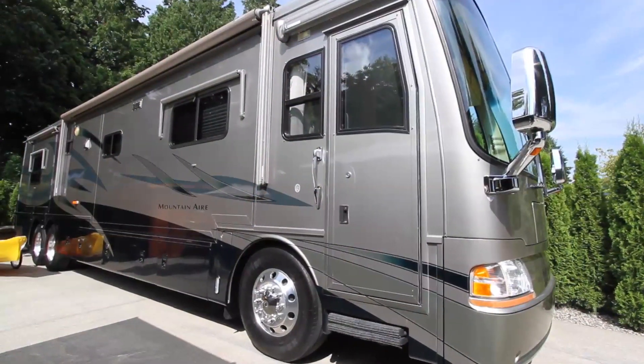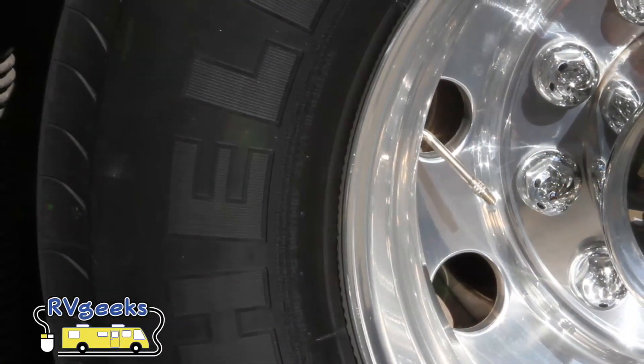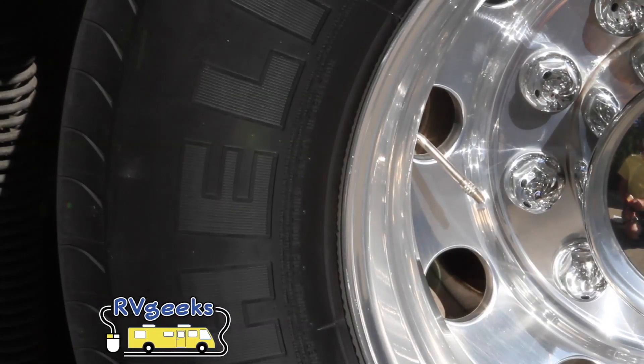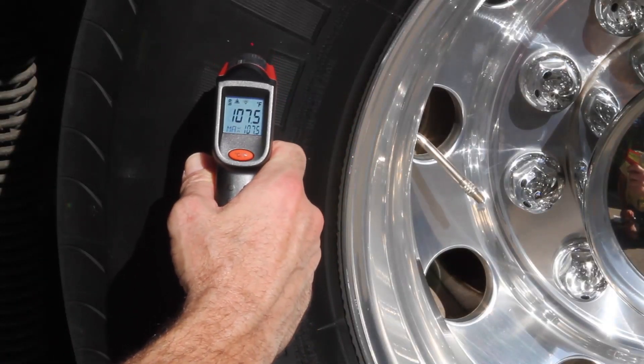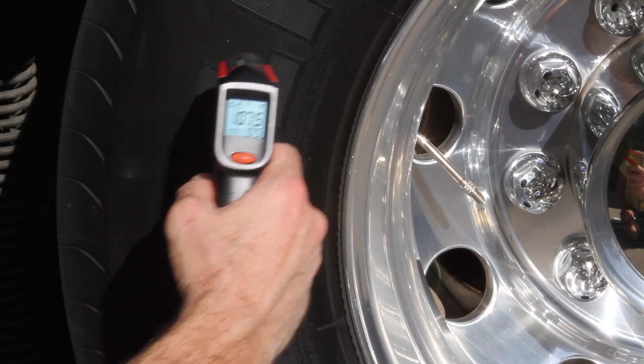The other side of the RV is in the sun, and this tire has had the sun shining on it for about two hours now. Let's use our thermometer again to see what effect direct sunlight has had on tire surface temperature. It's already up over 107 degrees just from the sun shining on it.